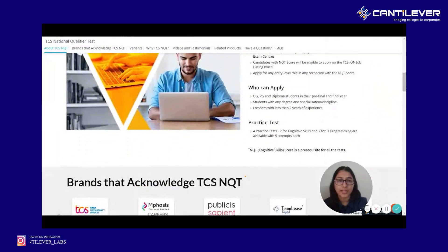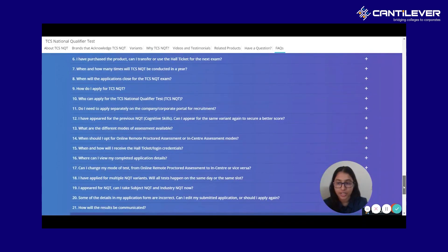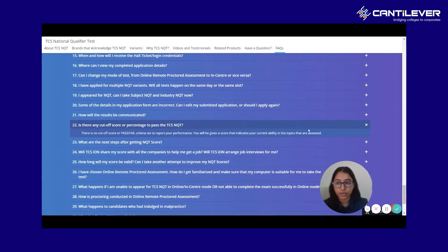An important detail here is that once you go to FAQs, you can clearly see that they don't really release a cutoff as such. There are a lot of factors that they consider when giving you the interview call. There is no cutoff score or pass or fail criteria to assess your performance on the test. You will be given a scorecard that indicates your current ability in the topics that you were assessed.